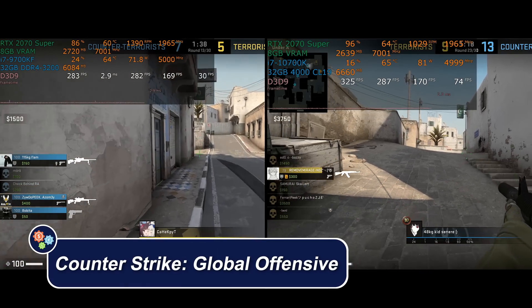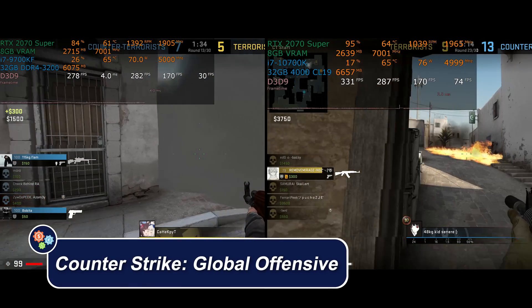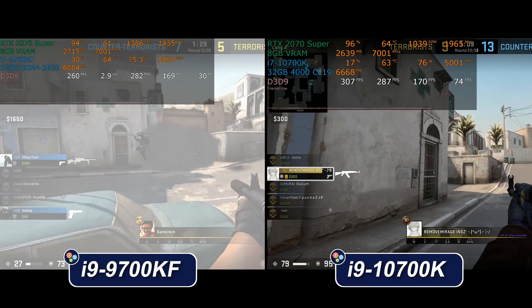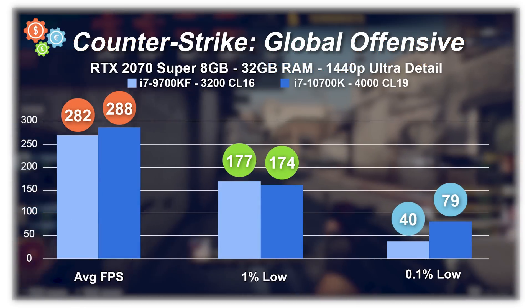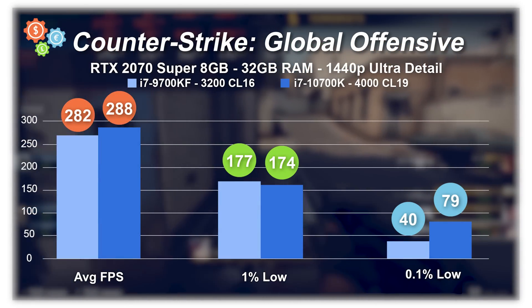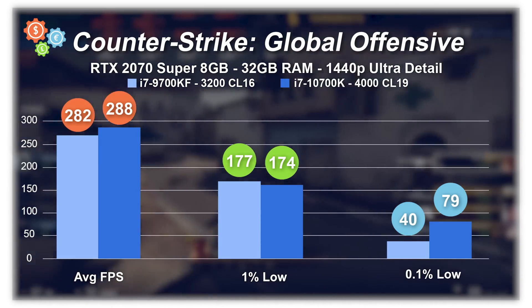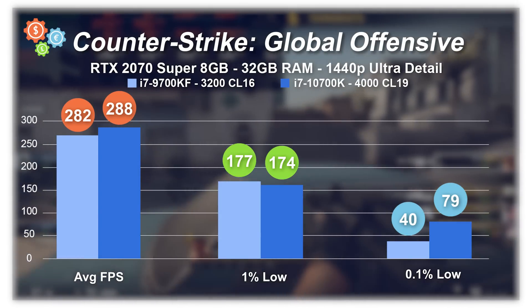Moving along to Counter-Strike: Global Offensive — this game will run on a potato. For all my speech about whether you need hyperthreading or 16 threads, for this game you absolutely do not, and it's reflected in the numbers. Yes, the 10700K was slightly faster here and slightly slower there, but that's just because this is live gameplay as opposed to built-in benchmarks. This game doesn't remotely care.